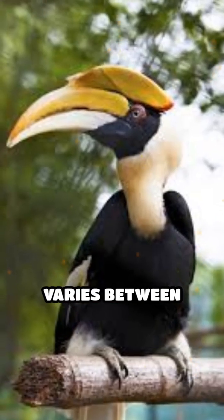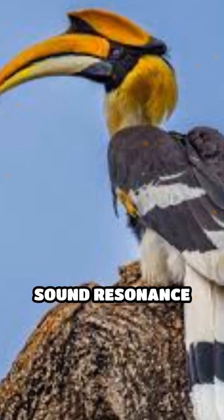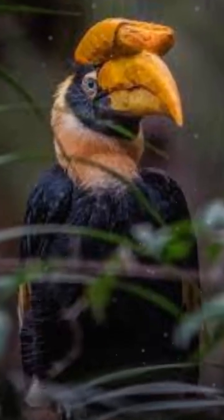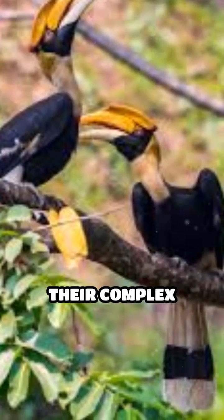The cask's structure even varies between males and females, with males typically sporting larger casks that enhance sound resonance further. This incredible adaptation showcases the intricate connection between anatomy, behavior, and survival in the wild, allowing these birds to thrive in their complex forest environments.